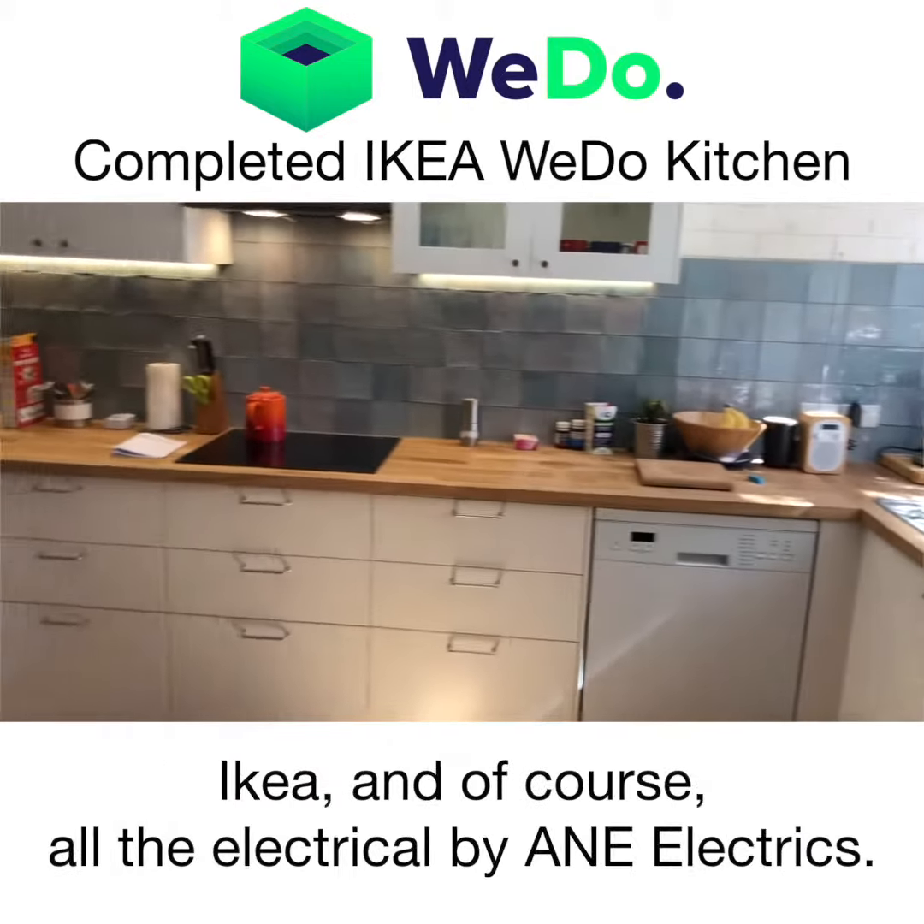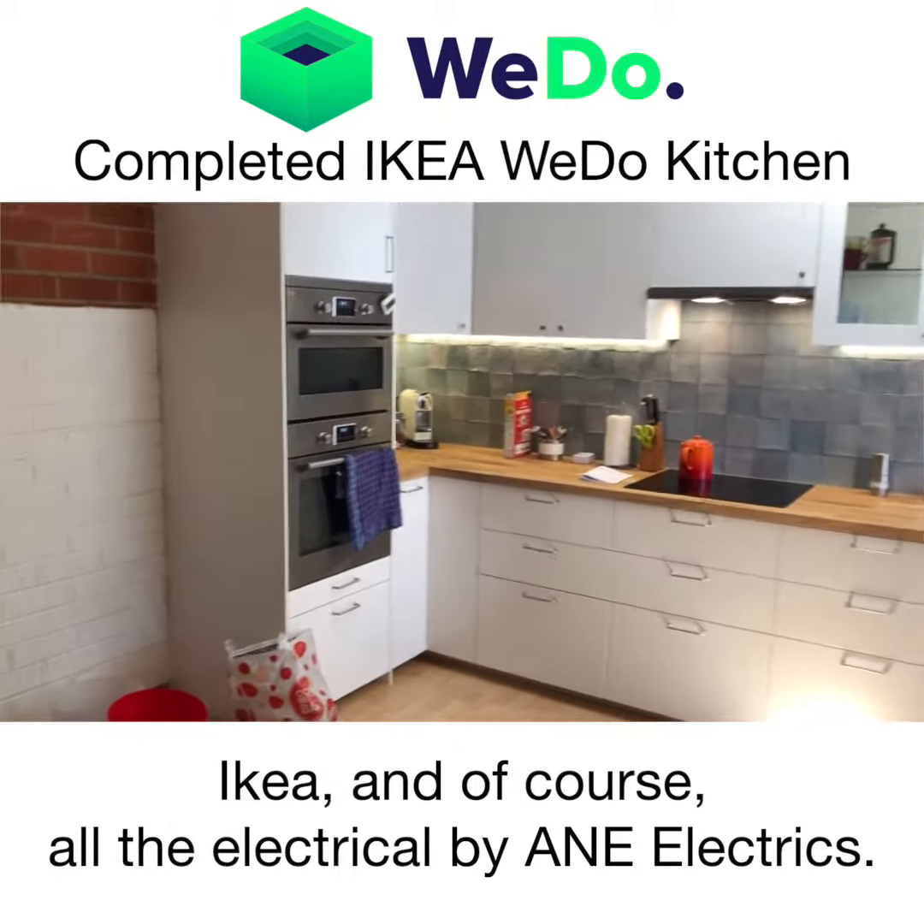So there's another kitchen, courtesy of the guys at WeDo, IKEA, and of course all the electrical by A&E Electrics.